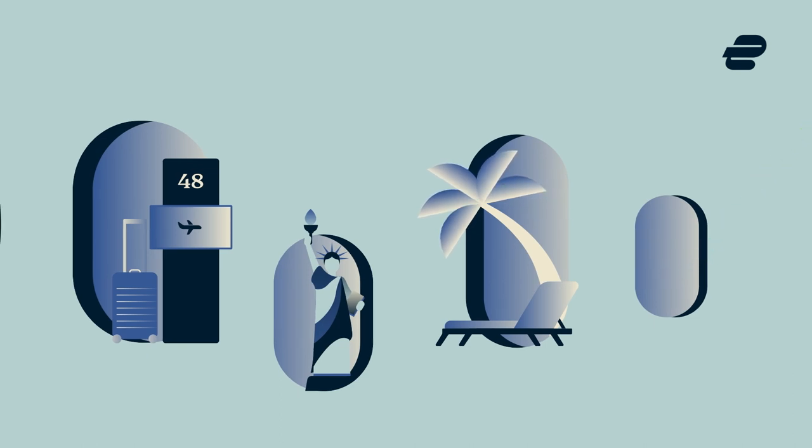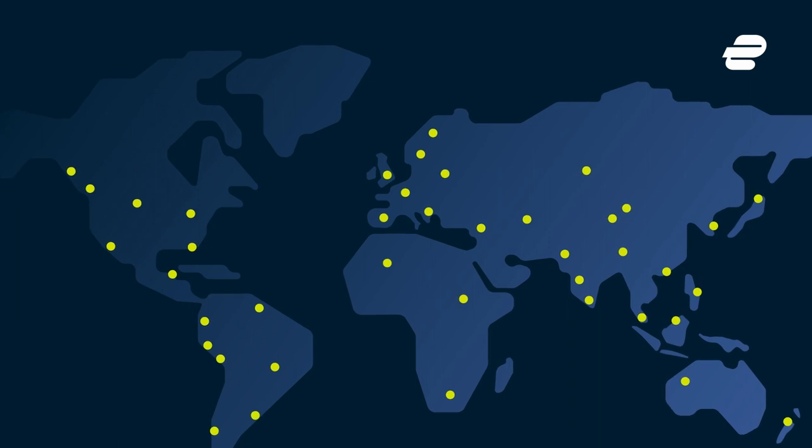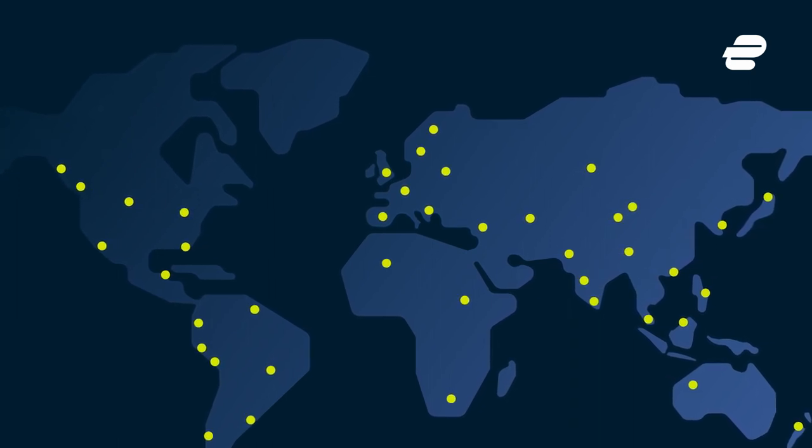If you'd like to get an IP address from another location, the ExpressVPN network spans the globe, with ultra-fast servers in 94 countries.